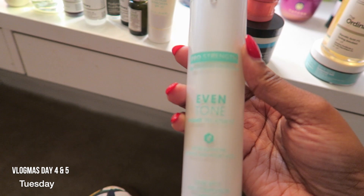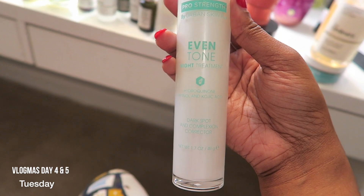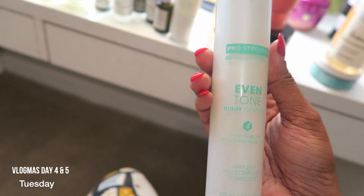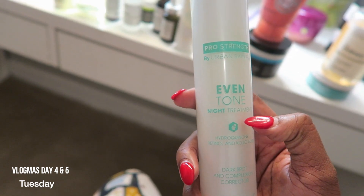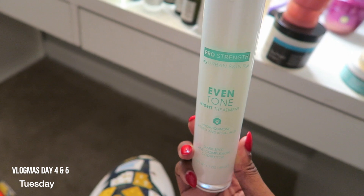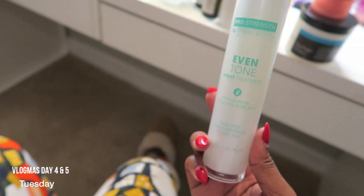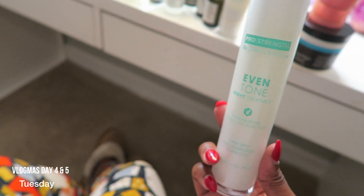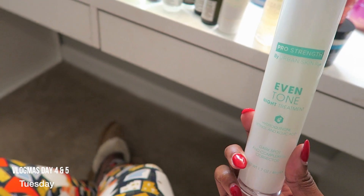This is my Even Skin Nighttime Treatment, also by Urban Skin Rx. This isn't cheap — the price point is a lot more expensive. I bought this on the website and it was about $60. But you get a lot of product and you don't have to use a lot — only a dime size, or just spot treat wherever you have dark spots. Put it there and keep it moving, and you will see a difference the next day.